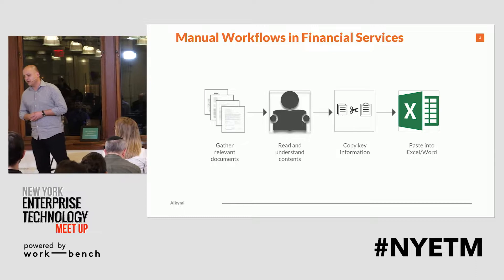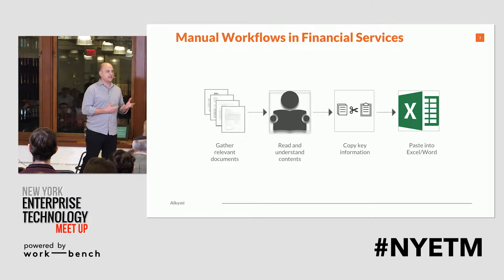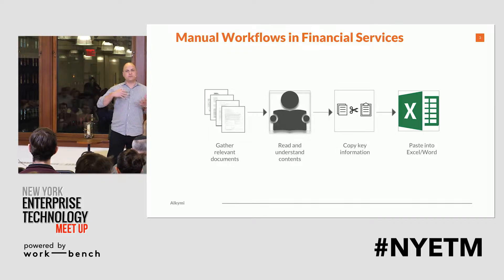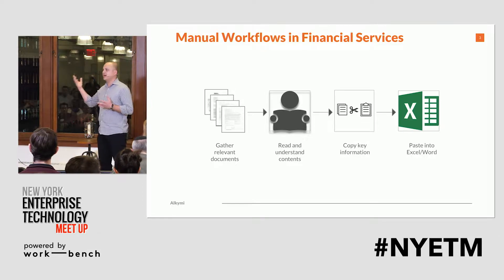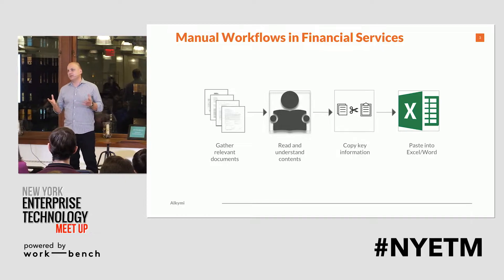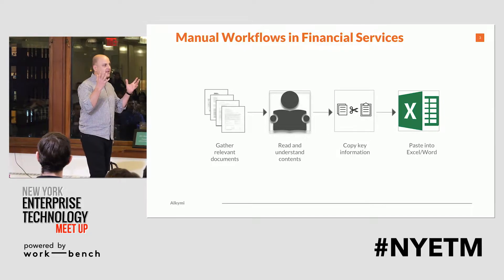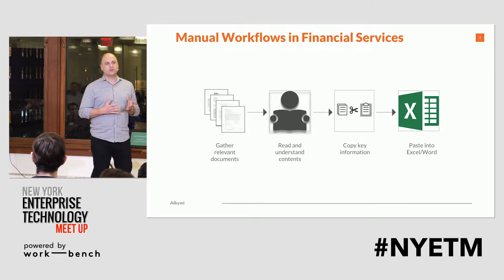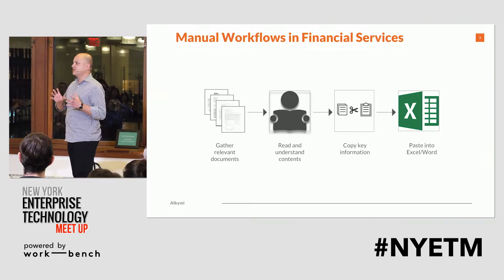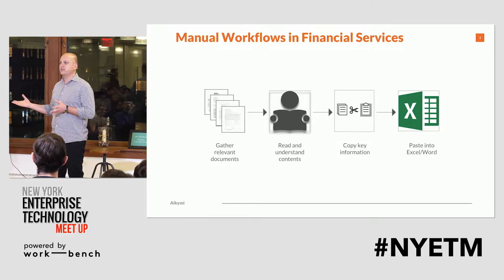If you think about what an employee does when they receive documents today — they receive them typically in email, they might get them from content management systems. They'll open it up, and of course if the information is in the same spot all the time, like an address or a client identifier, that's easy. But oftentimes in business documents, when you have valuable information like different kinds of rate tables, they might move around. And so we use our human comprehension to find this information and oftentimes copy-paste it into a spreadsheet or into an application to move the business process forward.